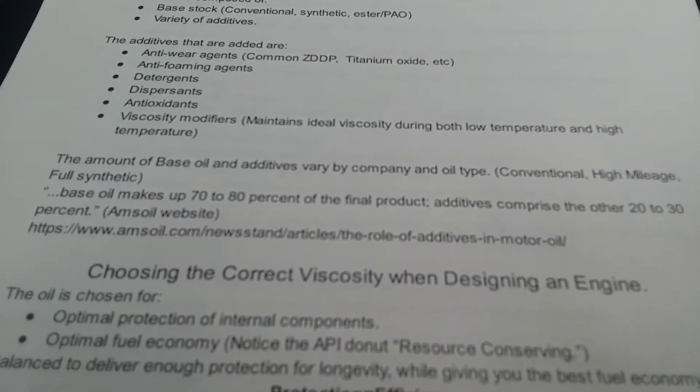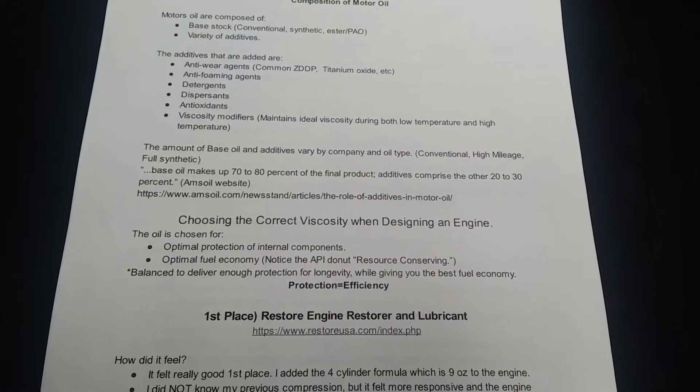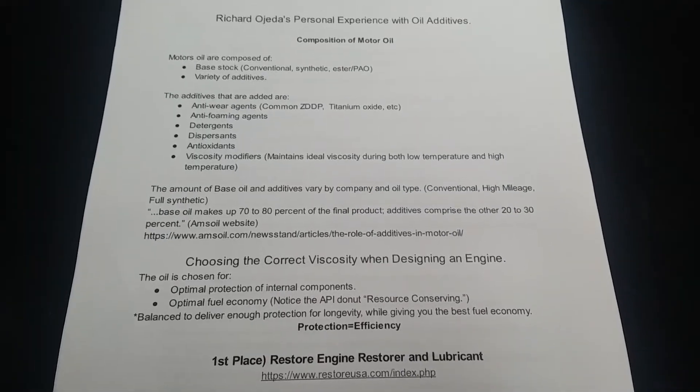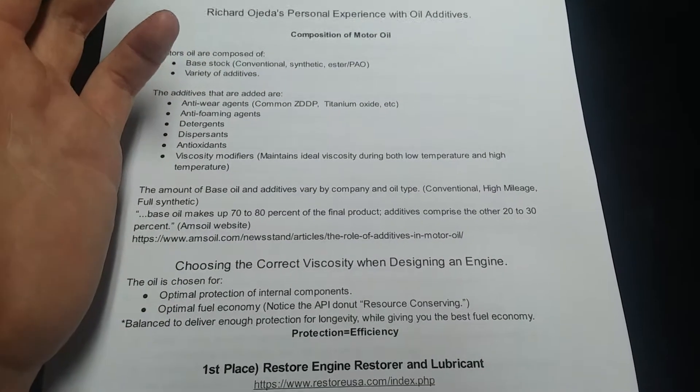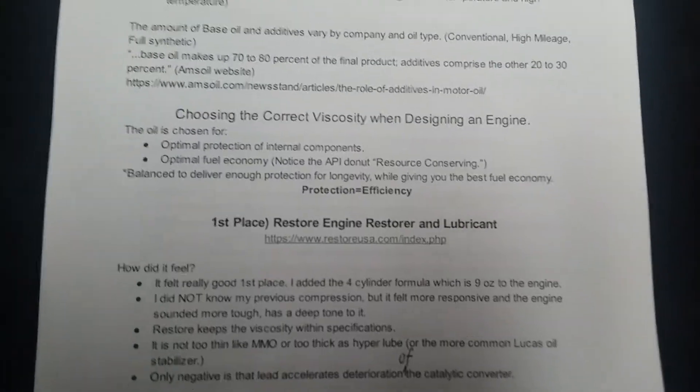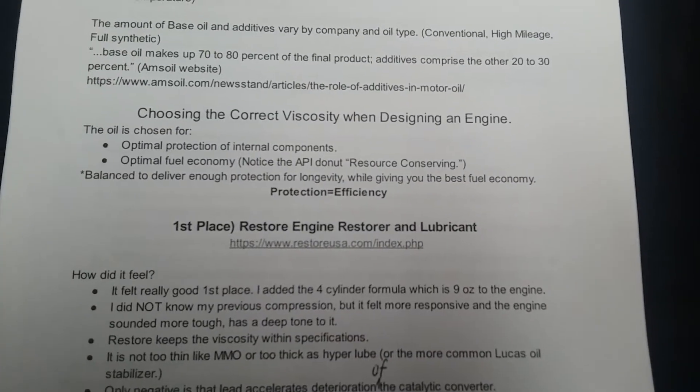On the thumbnail I have the three additives I've used in the past year and a half. I ranked them from best to worst — by worst I don't mean 'do not buy it,' but out of these three, these are my rankings. My first place is the Restore engine restore and lubricant.